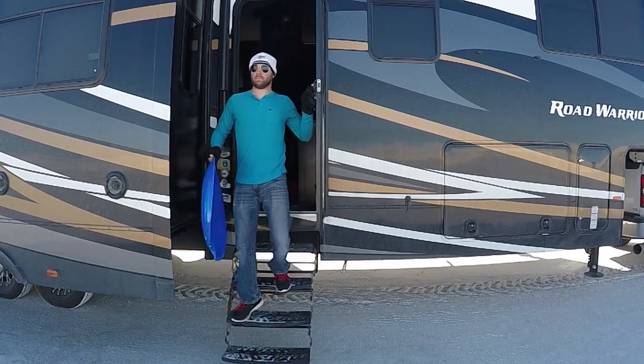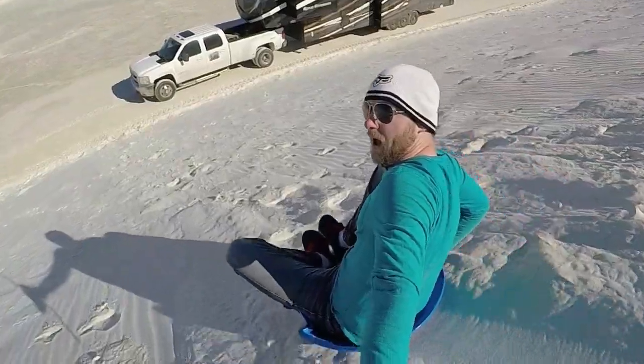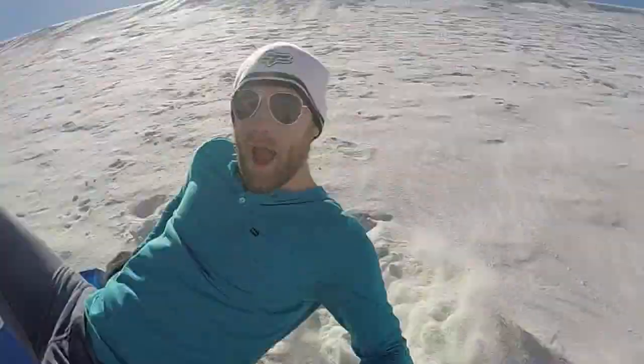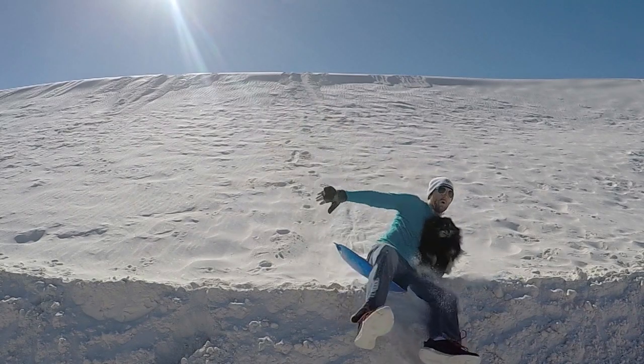One of the RV bucket list activities is sand dune sledding. An area where it's promoted is White Sands National Monument in New Mexico. In fact, they sell sleds at the visitor center. So if you're coming from a warmer climate that doesn't sell sleds, you can still partake in this adventure.